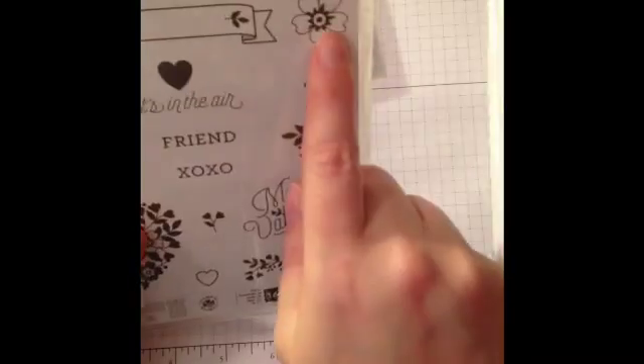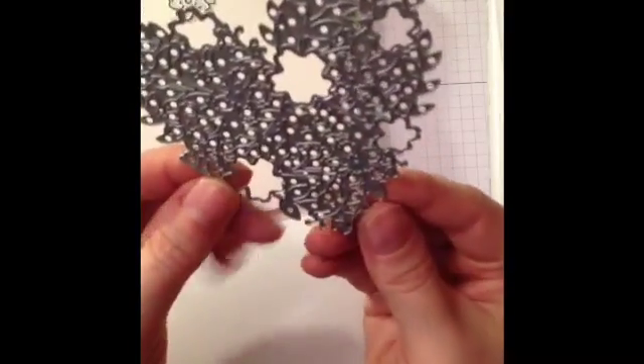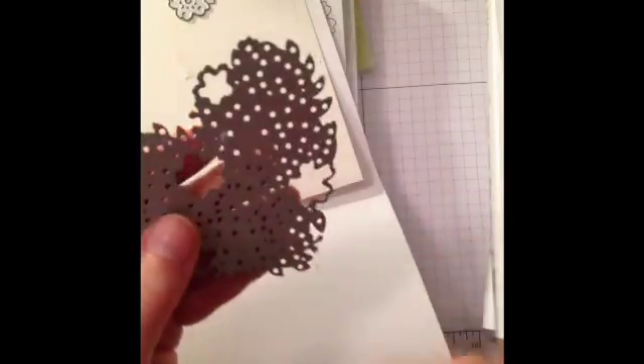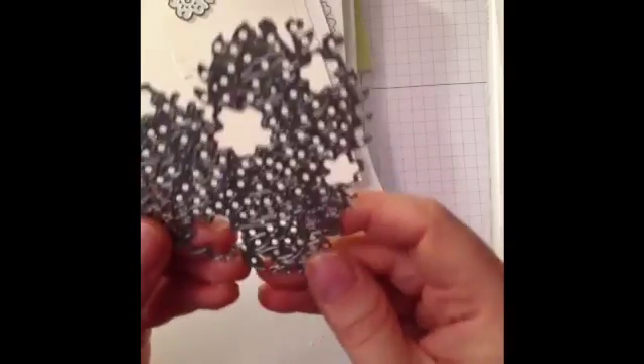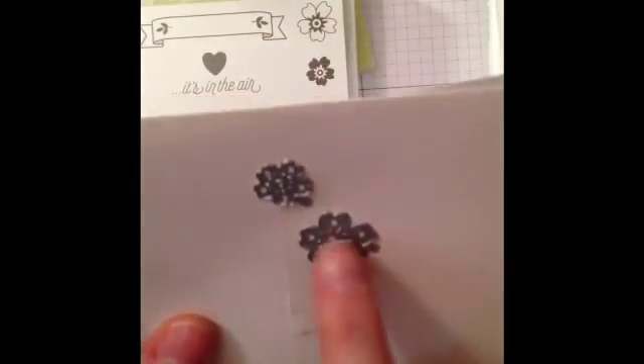There are framelits that match these little flowers. These are the dies. I do recommend getting the precision plate and the brush — there is a brush for the Big Shot now that, once you take your items out, you run it over the paper and it helps get all of these itty bitty little pieces out. I spent some time with my little poker getting them out and making sure that I didn't rip the paper. This is absolutely beautiful — it would be good with glimmer paper. These little flowers coordinate with the stamps in that stamp set.